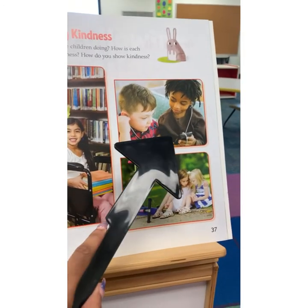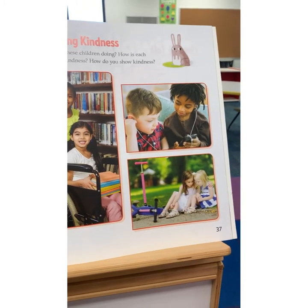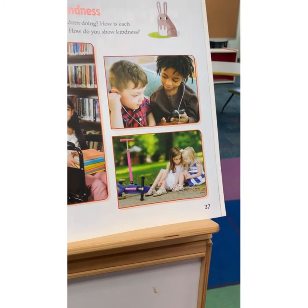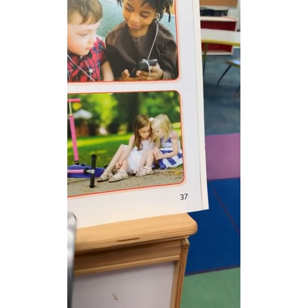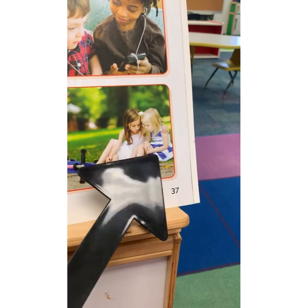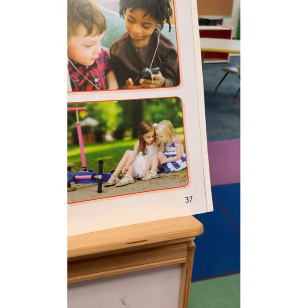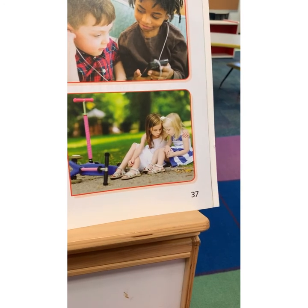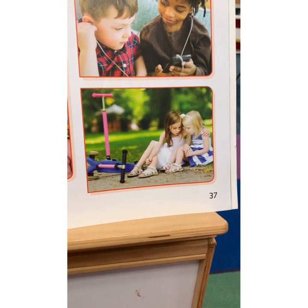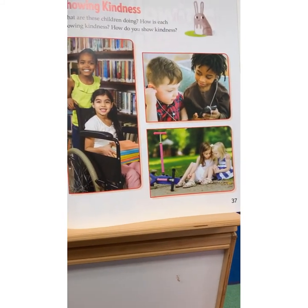And this one right here, you see that this little boy is sharing his headphones with his friend. And on this one, this girl seems a little sad and her friend is sitting there with her trying to console her and make her feel better. So these are all things we can do to be kind in our everyday lives.